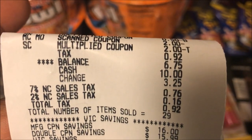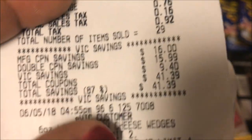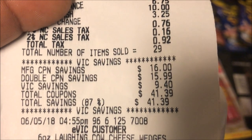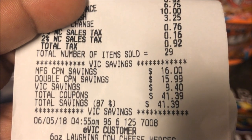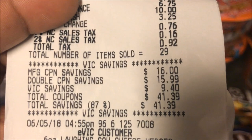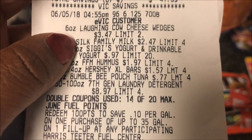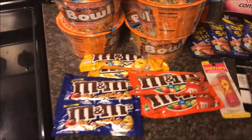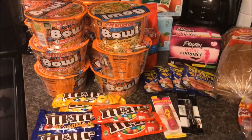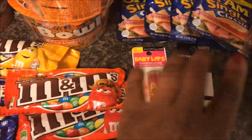For this shopping trip my balance was $6.75 — I only had ten dollars to spend. I got 29 items. My manufacturer's coupons were $16, my doubled coupons were $15.99, my VIC savings were $9.40, for a total coupon savings of $41.39 — that's 87% savings on this trip. I used 14 out of 20 coupons. I just kept it within my budget, so: free, free, free, 19 cents, free, 49 cents.